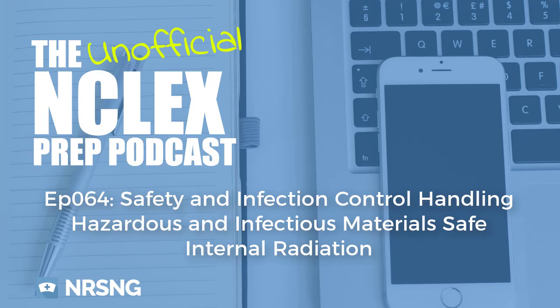That concludes episode 64: Ensure Safe Implementation of Internal Radiation Therapy. This has been another episode of the unofficial NCLEX prep podcast. To get the massive PDF guide that goes along with this podcast, head over to nrsng.com/NCLEXprep — that's a free download you can take anywhere, essentially giving you this podcast in text format. Our goal at nrsng.com is to give you the tools and confidence you need to succeed in nursing school, on the NCLEX, and in your life as a nurse.